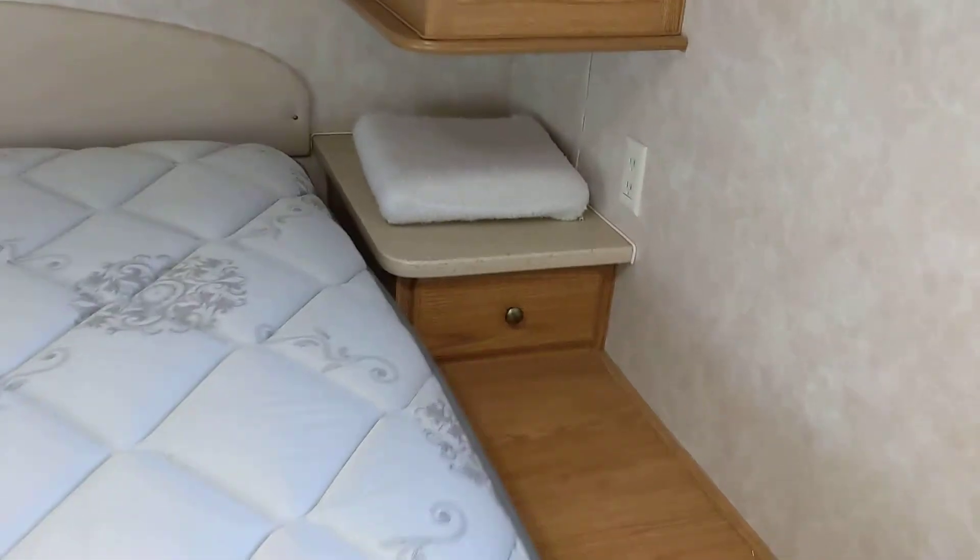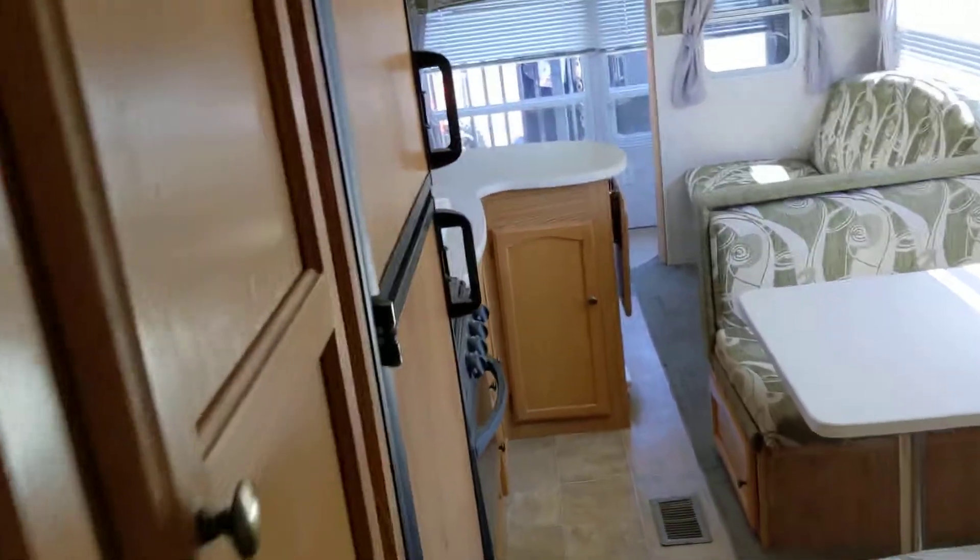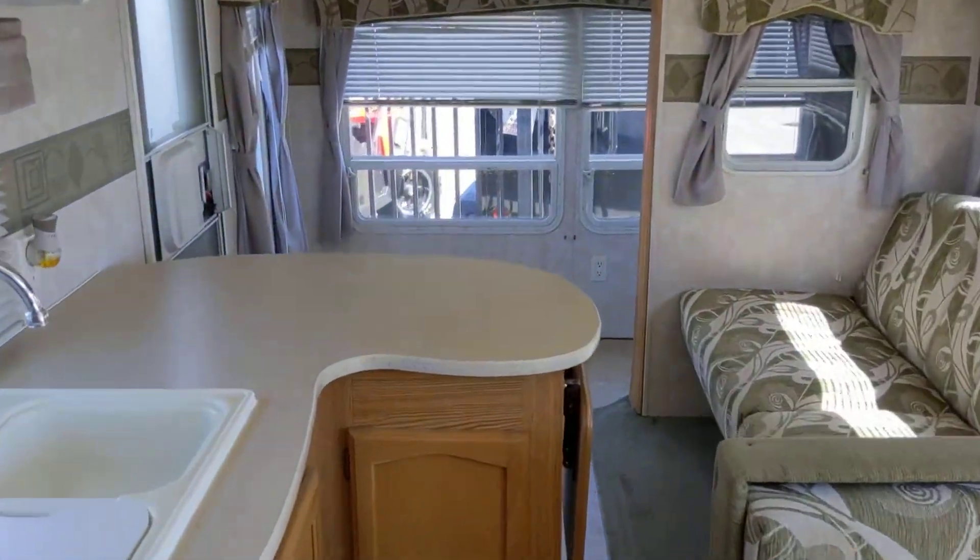Pretty nice. Very nice. That power's not plugged in. But anyway, this is a really nice little camper. Look at this sucker. I like it.